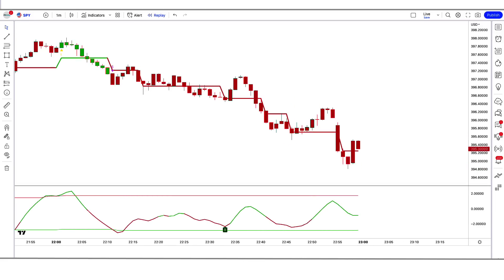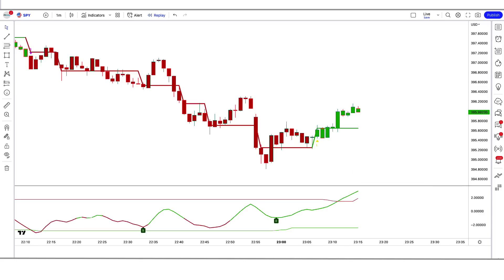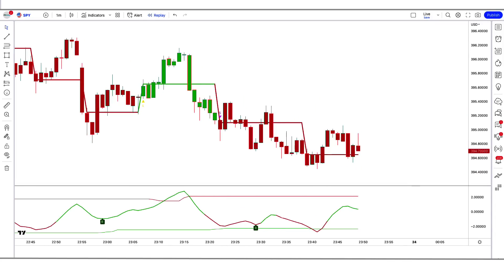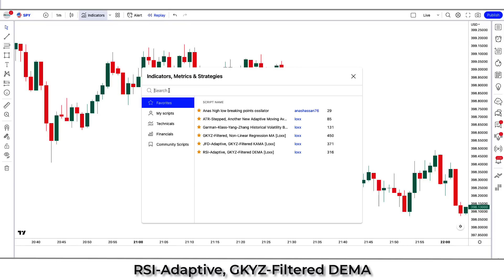First of all, let us know about the trading tools. The green and red line indicator we see in the chart is called the RSI Adaptive Indicator. The indicator at the bottom we call the RSQRD Adapt Indicator. Now we tell you how we want to trade. We open the SPY 1-minute chart. This strategy works well on the 1-minute time frame. To set up, we will search RSI Adaptive, GKYZ Filtered DEMA Indicator in the search box of TradingView.